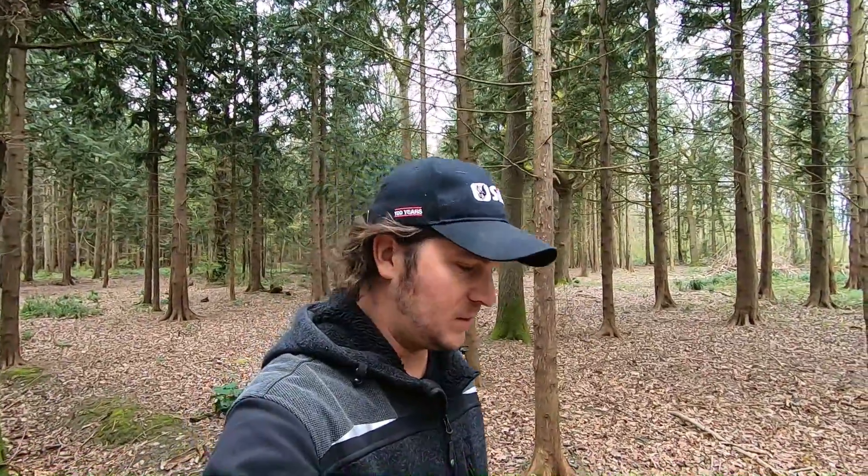Thanks for clicking on the video. I'm going to take you on a tour of this woodland and show you the different shelters that I've been building over the last few years.